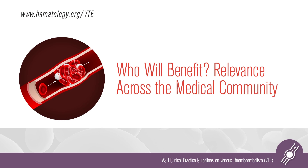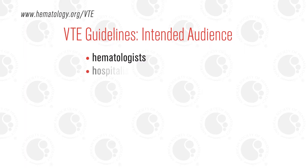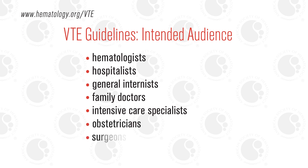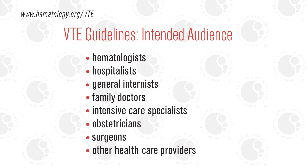These guidelines are principally for clinicians who take care of patients — those who either treat venous thromboembolism or are trying to prevent it. That includes hematologists, but it touches on many other specialties as well: hospitalists, general internists, family doctors, intensive care specialists, obstetricians, surgeons. This is truly a disease that cuts across many medical disciplines.